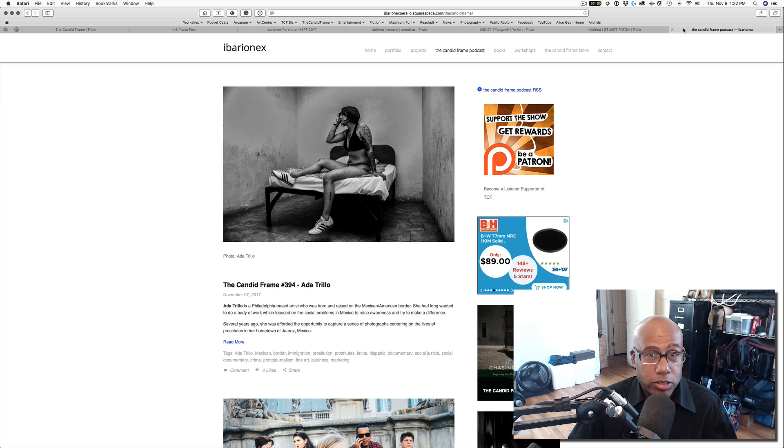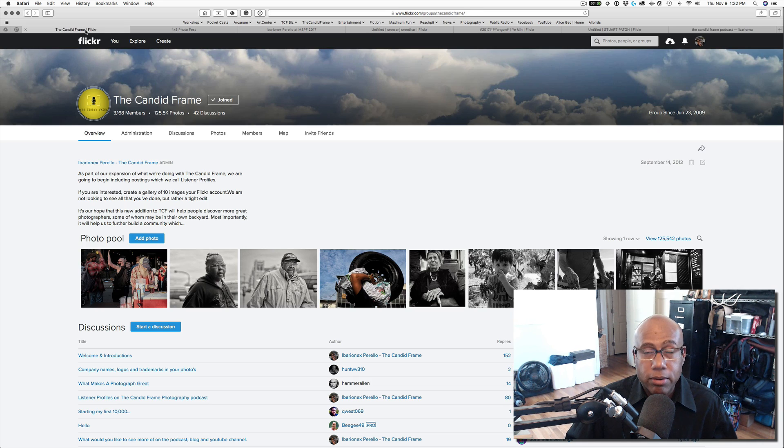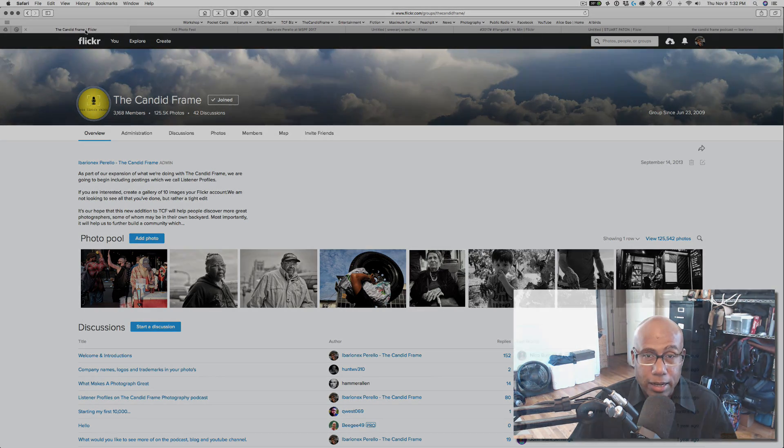If you want to submit images to The Candid Frame Flickr pool, go to Flickr, search for The Candid Frame, and just ask to be added — I'll be glad to do that. I usually get to the queue once a week, right before I record the videos each week, so if you don't immediately get added, just be patient. You can join the growing community of people contributing fantastic images from all over the world. Thanks again for joining me and I'll see you next time.